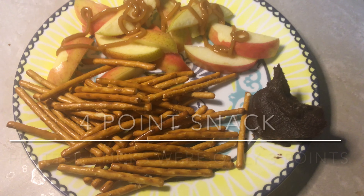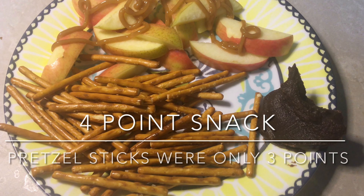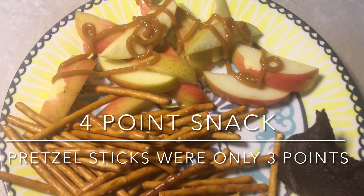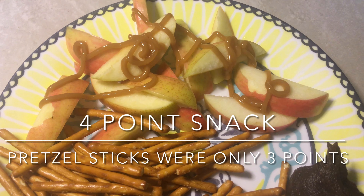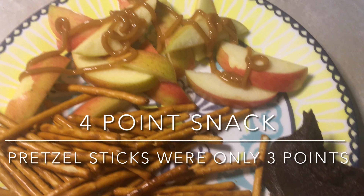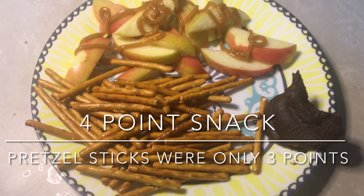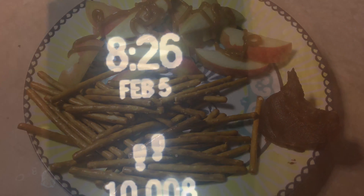This is my last food of the day. I have 42 pretzel sticks for four points, an apple with a teaspoon of sugar-free caramel, and a tablespoon of chocolate hummus. And that will finish up my food for the day.